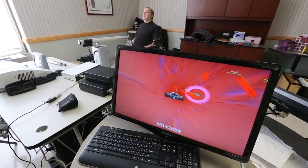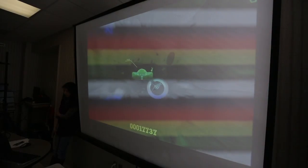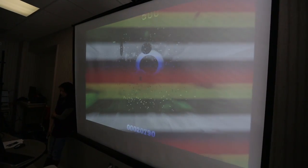Looks like a video game, right? Actually, what you see here is the cutting edge in stroke rehabilitation technology using virtual reality games and robotics.